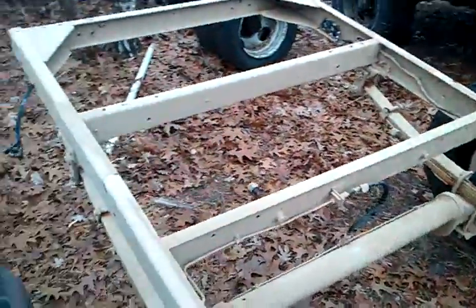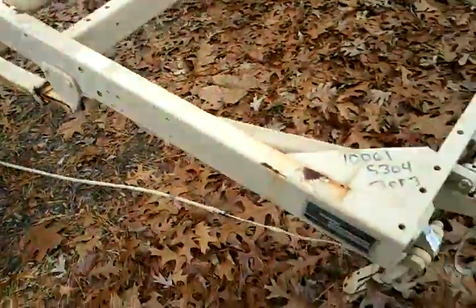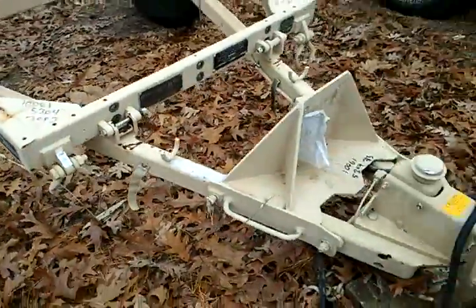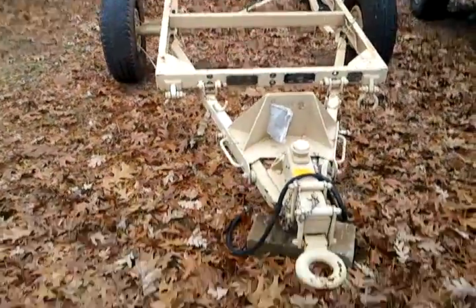They have an extra wide axle to match the Hummer, and extra heavy-duty springs. These are antenna mounts that were towed behind the Hummer — or the HMMWV, whatever the heck it was called.